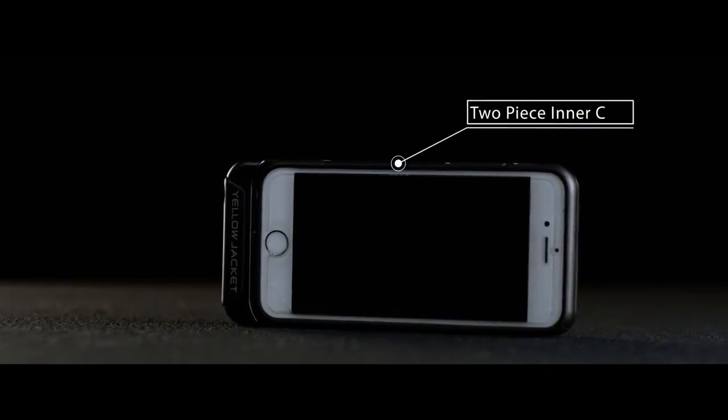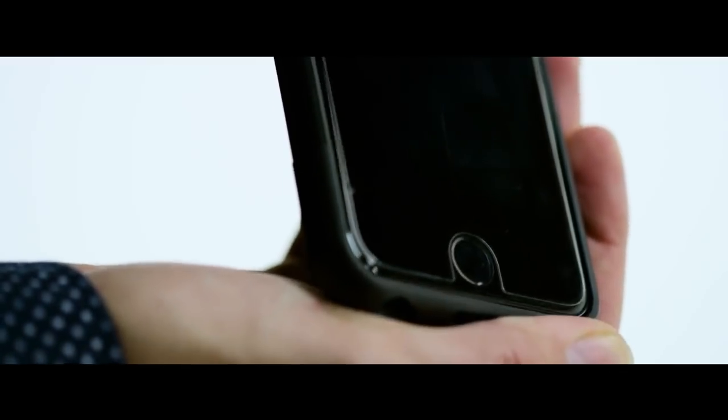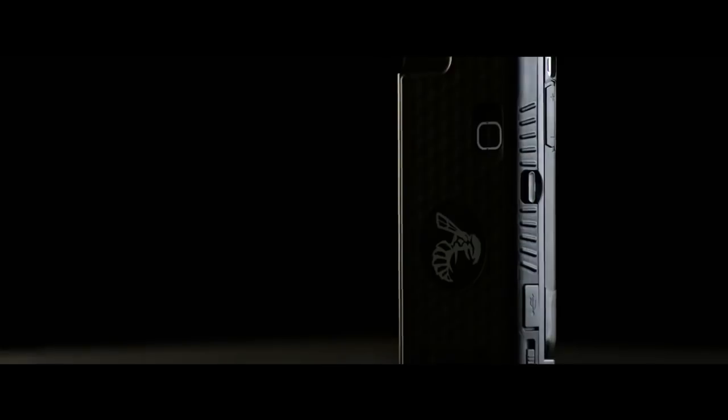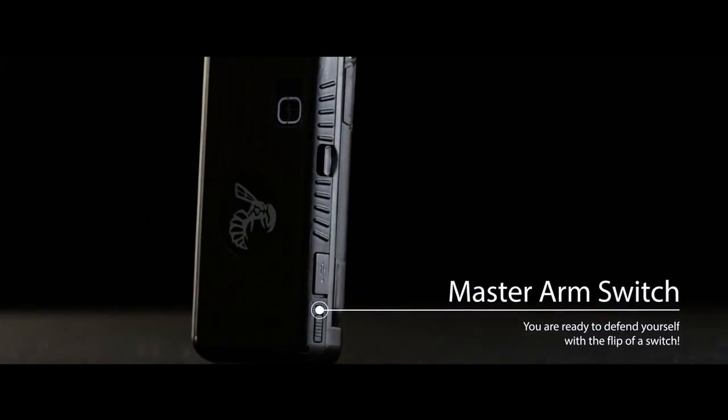Your iPhone will fit securely in the high-impact two-piece inner case, which then locks into the Yellow Jacket stun gun outer case. Before carrying your Yellow Jacket phone case, simply turn on the master arm switch and you are ready to defend yourself with the flip of a switch.